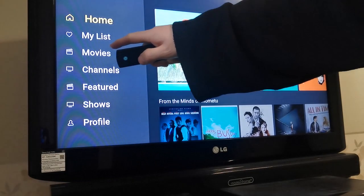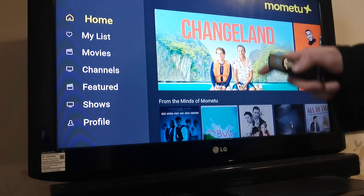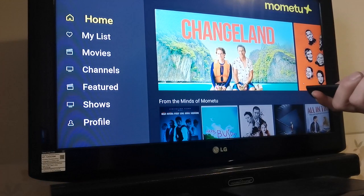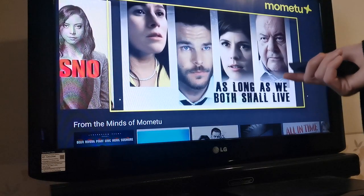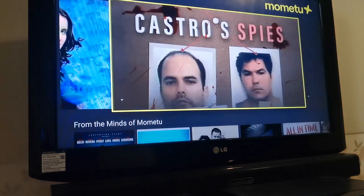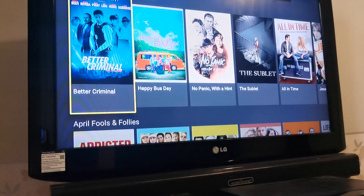What's in there? You've got home, my list, movies, channels, feature, shows and profile. There are some really good films on this one — this is what I love the most about it. Some really good cracking films in there. That's pretty good — Dying Laughter. And you can see it's all pretty big and in your face. There's some really good stuff on this one. And it does work on the VPN.